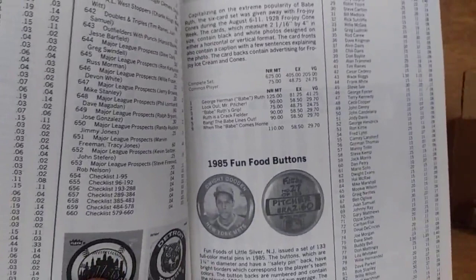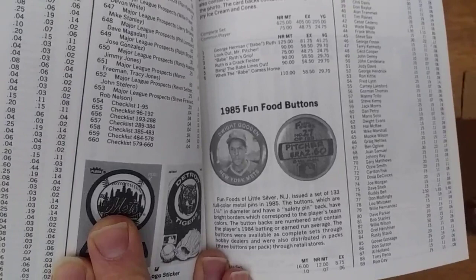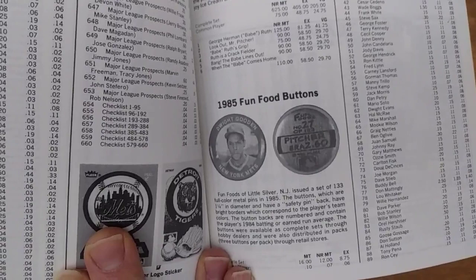It says Fun Foods of Little Silver, New Jersey issued a set of 133 full-color metal pins in 1985. The buttons, which are one and a quarter inch in diameter and have a safety pin back, have bright borders which correspond to the players' team colors. The button backs are numbered and contain the player's 1984 batting or earned run average. The buttons were available as complete sets through hobby dealers and also distributed in packs of three buttons per pack through retail stores.